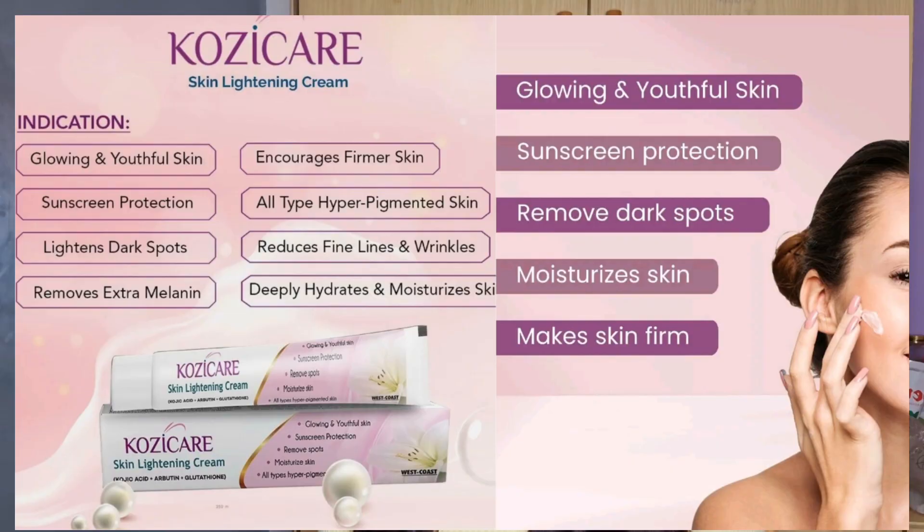Let me read it for you here, and I will still put it on the board so you can read it. They say this cream does: glowing and youthful skin, sunscreen protection — you don't need to worry about sun when you use this cream, but I'll still advise you to use your sunscreen. It does lighting, spot removal, reduces extra melanin, encourages firmer skin, works on all skin types and hyperpigmented skin, reduces fine lines and wrinkles, and provides deep hydrating and moisturizing. This cream is just all-in-all.